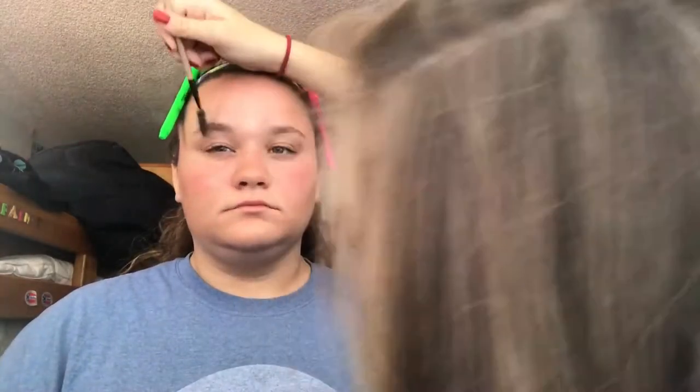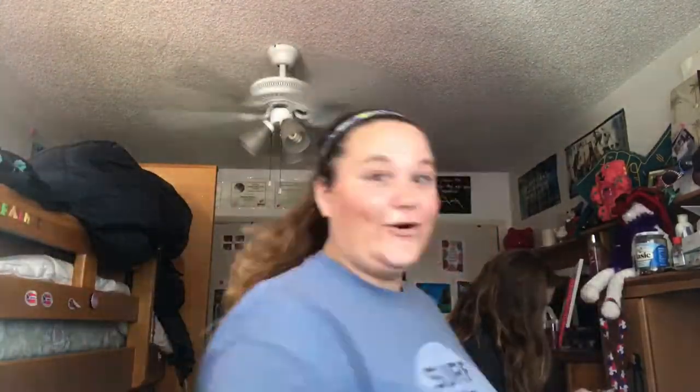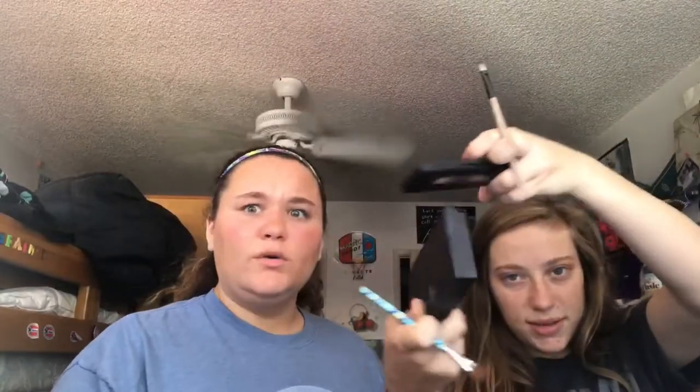What are we doing now? We're going to do eyebrows! I got this cool eyebrow brush. These are not even. I'm going to fill them in. We have eye shadow — I have two eye shadow palettes. We did my eye shadow too.